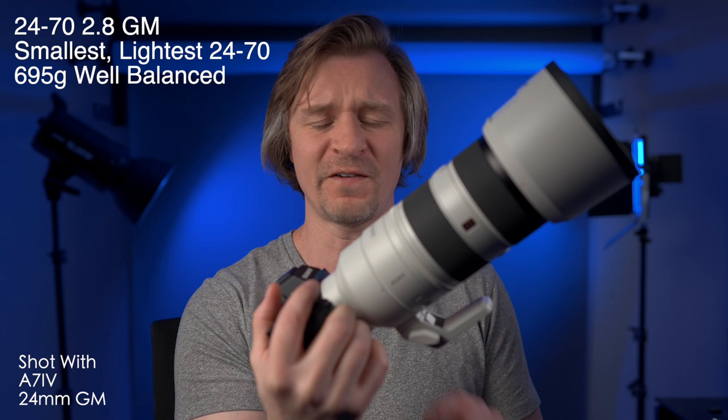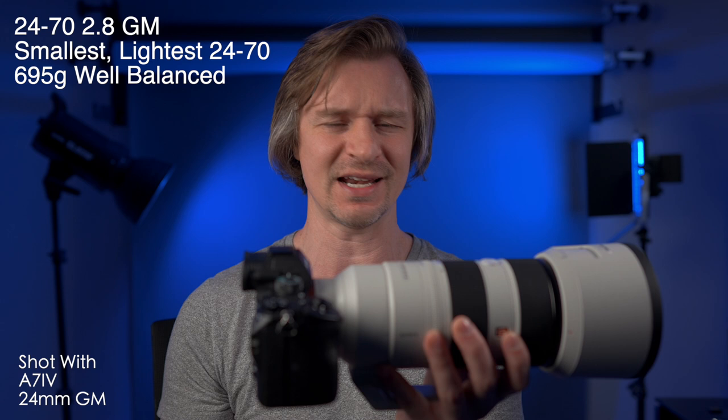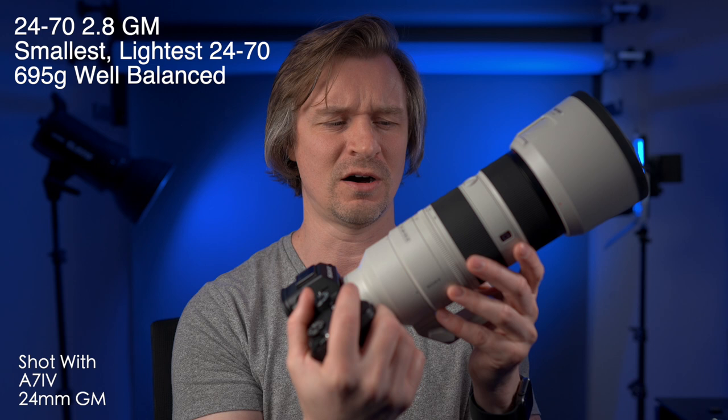Weight is one thing — you want the lens to be light and small — but there's also another factor a lot of people don't think about, and that is balance. When you look at the 70-200, you'd think that must be a heavy lens. Not only is it a pretty light lens, I've got an A7 III here, one-handed, no problem. The lens is so well-balanced — the center of gravity is just perfect. And if this is any indication of how well-balanced the 24-70 will be, I really believe them. This is a very nice shooting experience, even with a long telephoto lens.